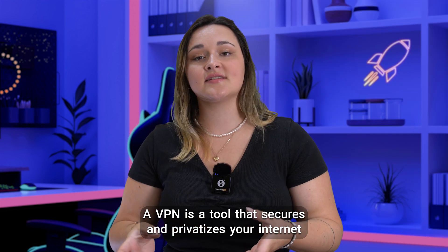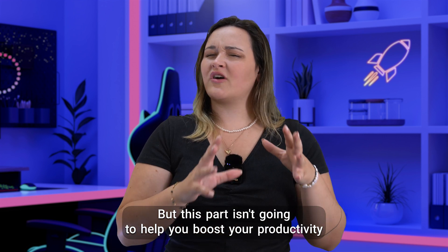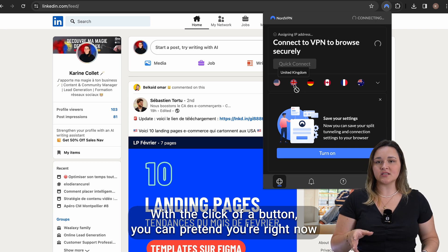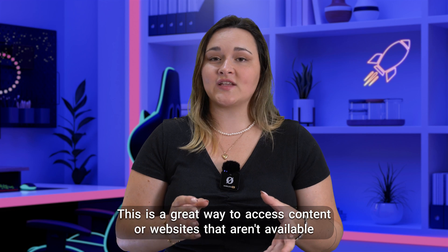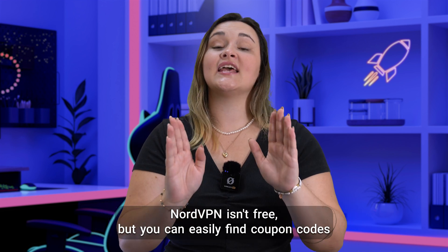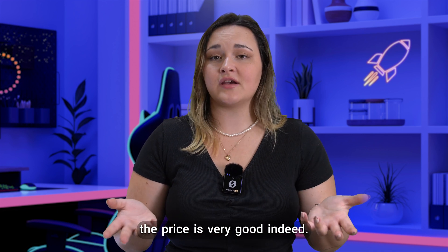A VPN is a tool that secures and privatizes your internet connection in order to protect your data and identity online. But this part isn't going to help you boost your productivity that much. However, NordVPN also lets you change your location. With the click of a button, you can pretend you're in London while you're actually in Australia. This is a great way to access content or websites that aren't available in the country you're in, so you can work from abroad, for example. NordVPN isn't free, but you can easily find coupon codes to get it for less. For the security and benefits it brings you, the price is very good indeed.